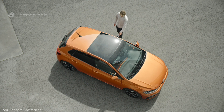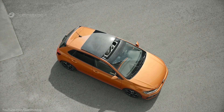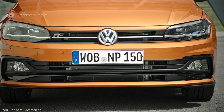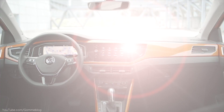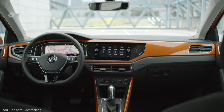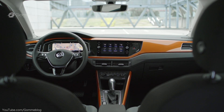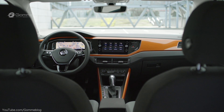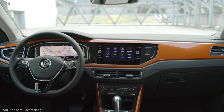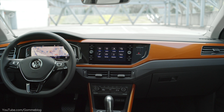The all-new Polo Beats. The perfect companion for a youthful lifestyle. Create your own Polo with a high-end sound system, individual colors and style packs — create the car that perfectly fits your personal ideas with music and style integrated. A charismatic appearance that sounds good. The all-new Polo Beats, fueled by music.